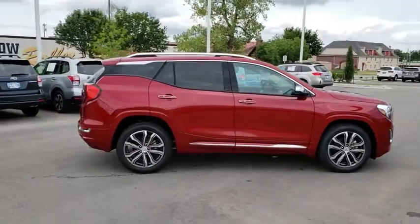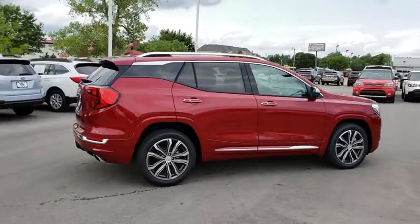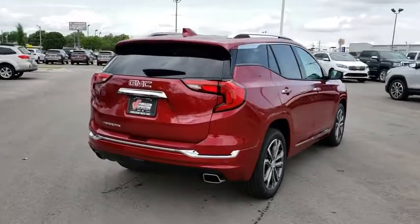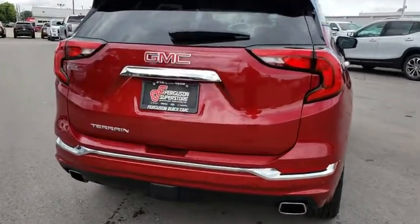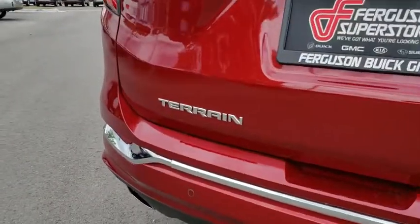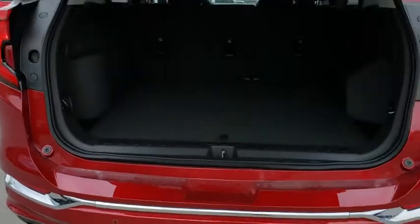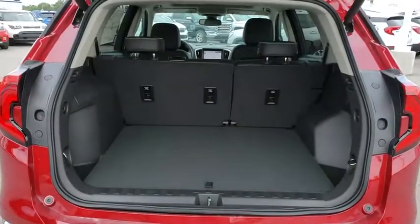An EPA estimated 32 highway MPG is not bad either. Here are some of this vehicle's great options: remote engine start, navigation system, traction control, power liftgate, keyless entry, power passenger seat, stability control, anti-lock braking system.